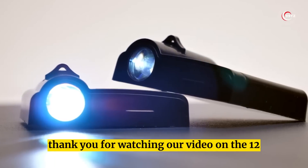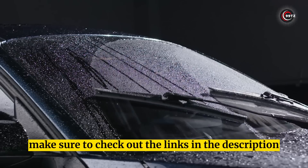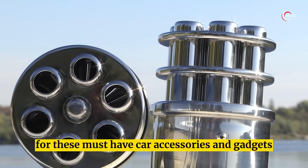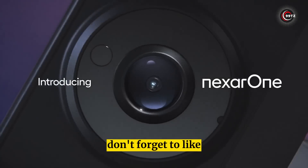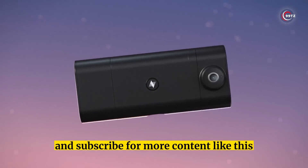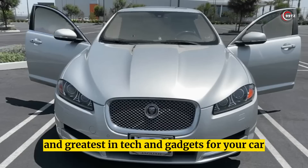Thank you for watching our video on the 12 coolest car gadgets available on Amazon right now. Make sure to check out the links in the description for these must-have car accessories and gadgets. If you enjoyed this video, don't forget to like, share, comment, and subscribe for more content like this. Stay tuned for our next video on the latest and greatest in tech and gadgets for your car!